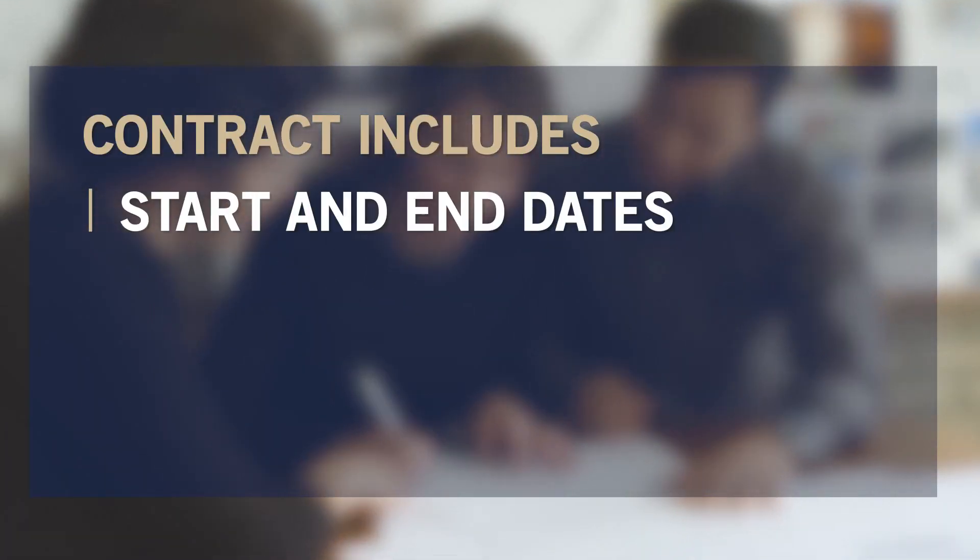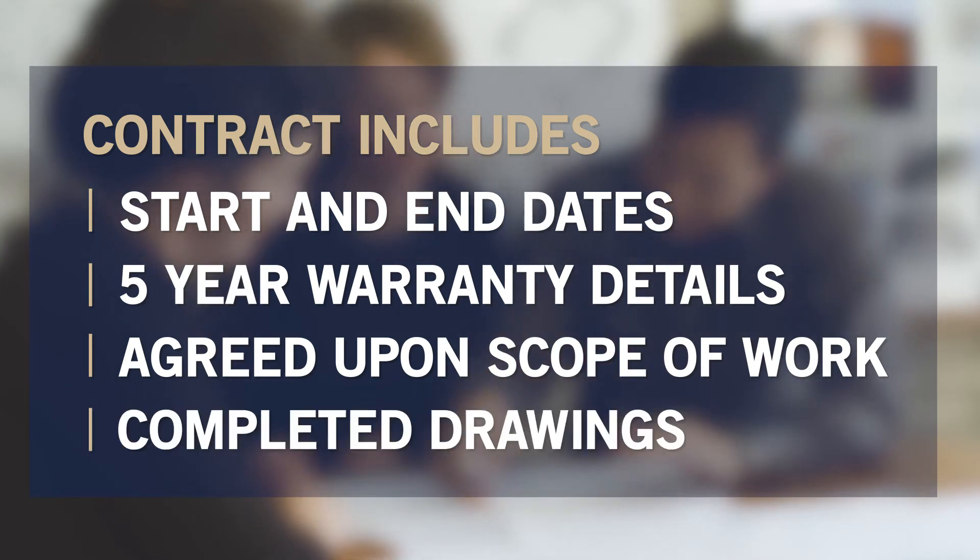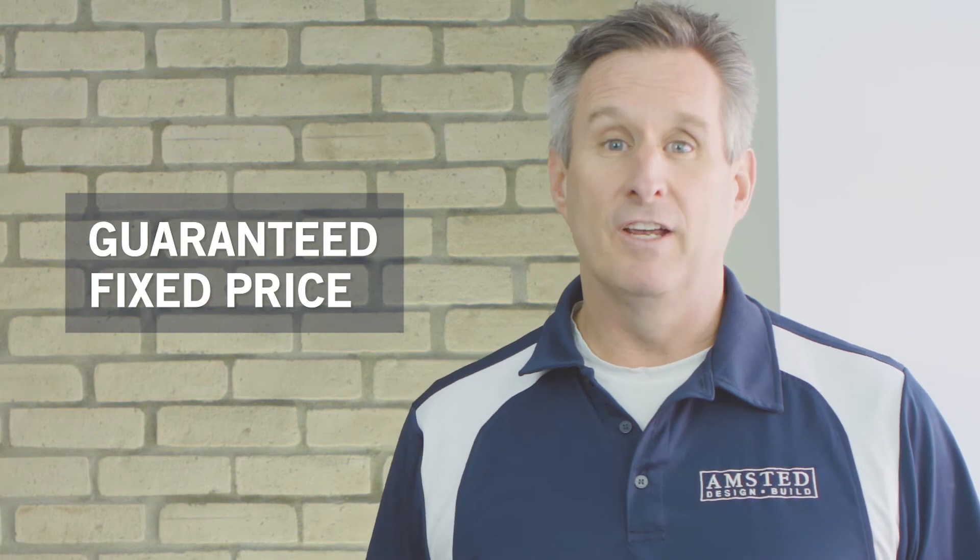At Amstead your construction contract is a three-page document that includes start and end dates, five-year warranty details, a detailed agreed-upon scope of work, and completed drawings. It also outlines your payment schedule with a guaranteed fixed price.